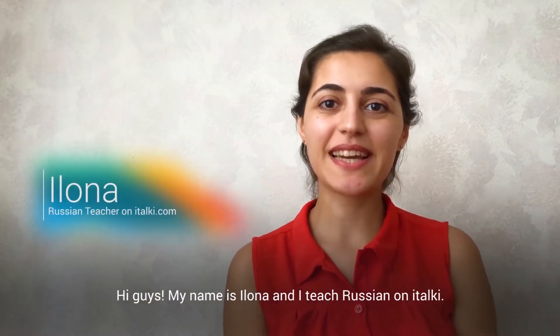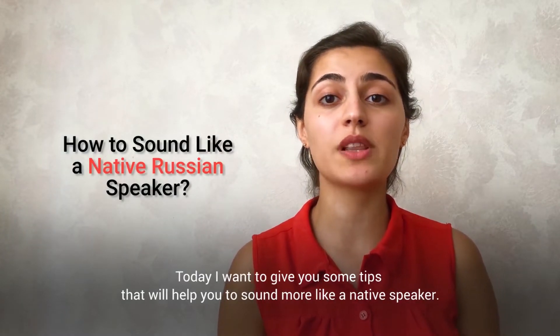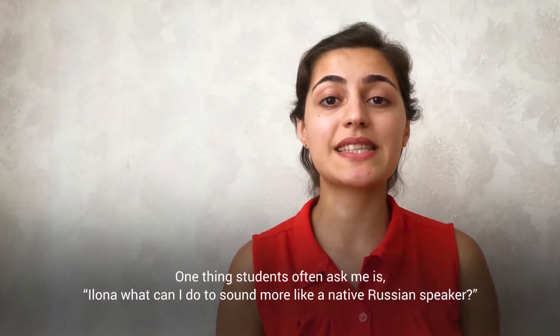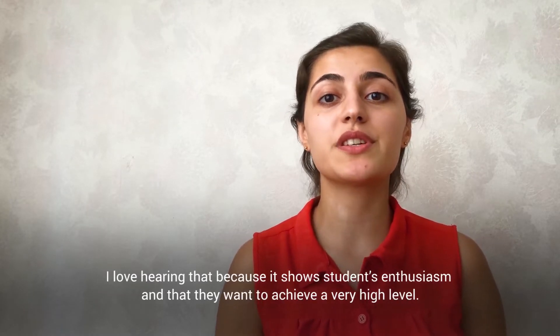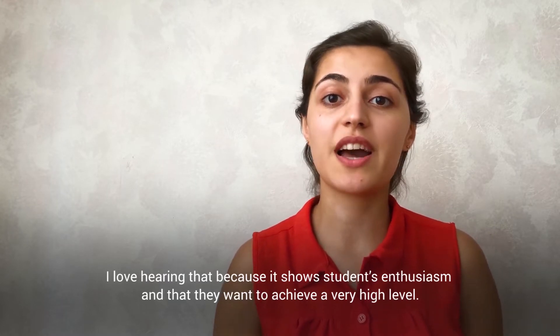Hi guys! My name is Ilona and I teach Russian on italki. Today I want to give you some tips that will help you to sound more like a native speaker. One thing students often ask me is, Ilona, what can I do to sound more like a native Russian speaker? I love hearing that because it shows students' enthusiasm and that they want to achieve a very high level.